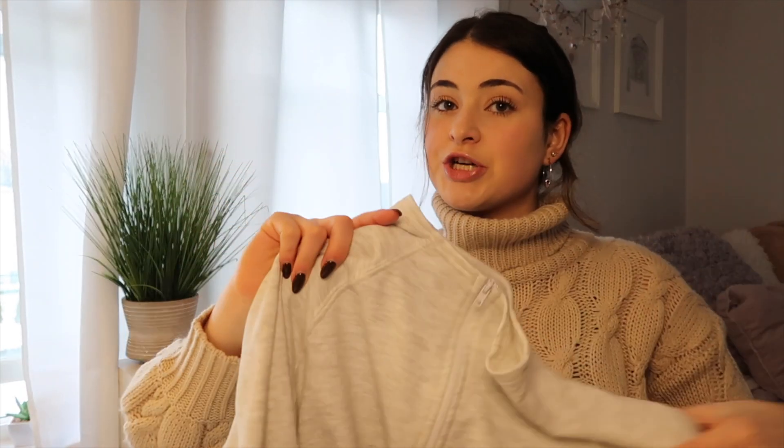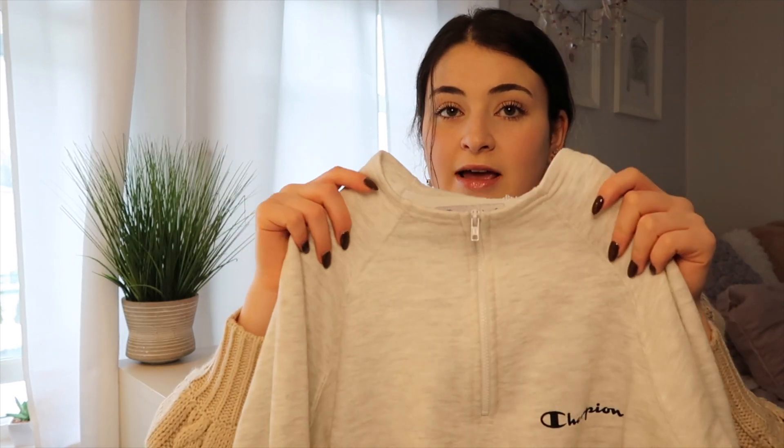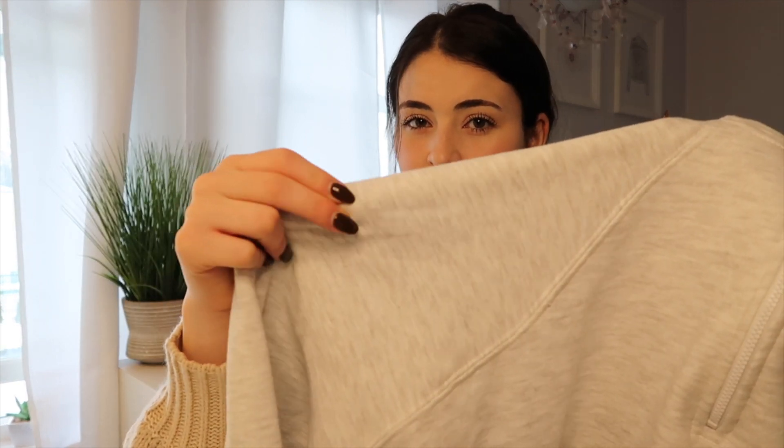Next is this Champion sweatshirt — I just wore it to the gym today so I need to wash it. It has a really interesting neckline that stood out to me: it doesn't go too high, and when you zip it up it's like a nice crew neck with a zipper. It has a little Champion logo and it's just really soft. I like the really natural creamy off-white color — like a gray-white. I've been wearing this a lot; it's really cozy to lounge around in and wear to the gym.